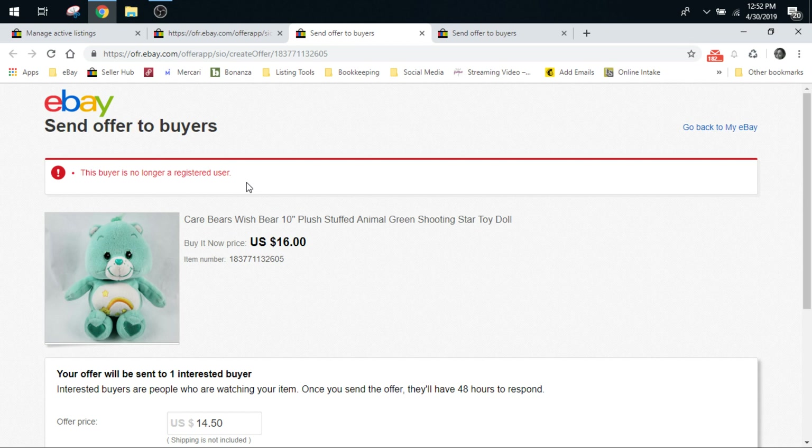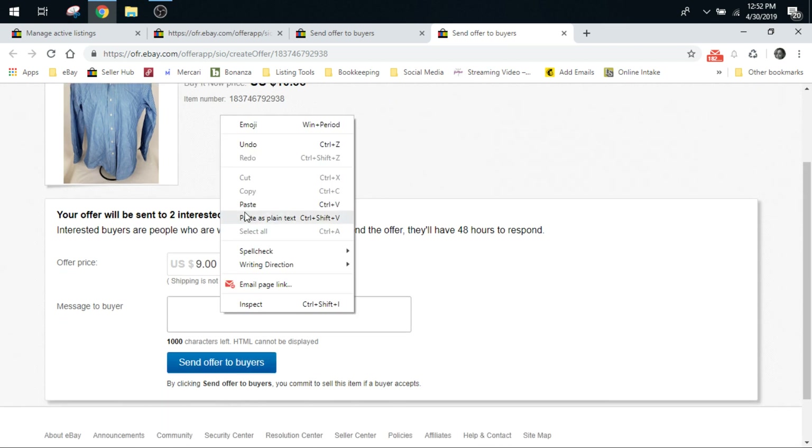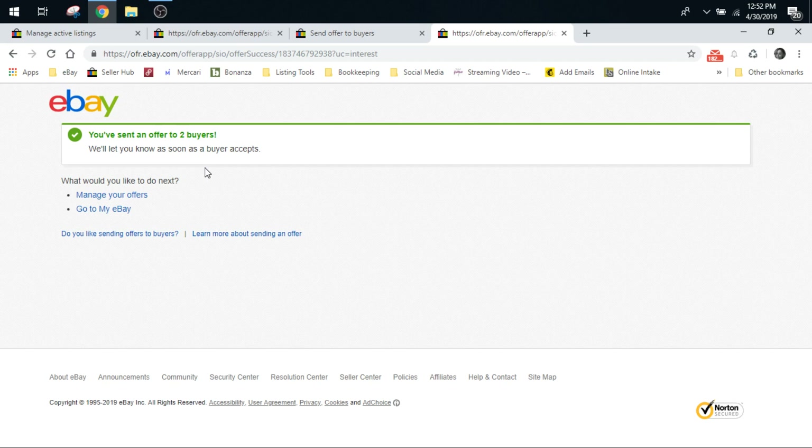So then on this Care Bear, $14.50 is roughly 10% additional off. Then I go down here, paste, and I don't have to type it in again — and send the offer. That one — that buyer is no longer a registered user, so that offer did not go out. Then this one, this must be a really old shirt we're trying to get rid of. I'll just do like $9 to try to get it out the door and see what happens. That one went out to two buyers.